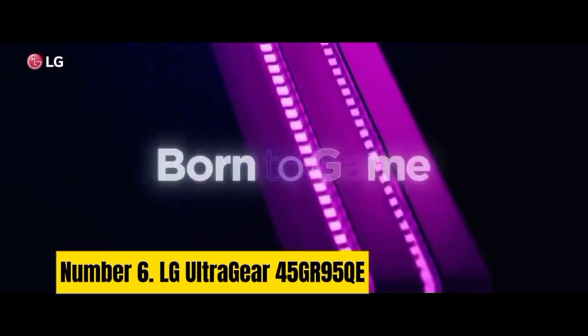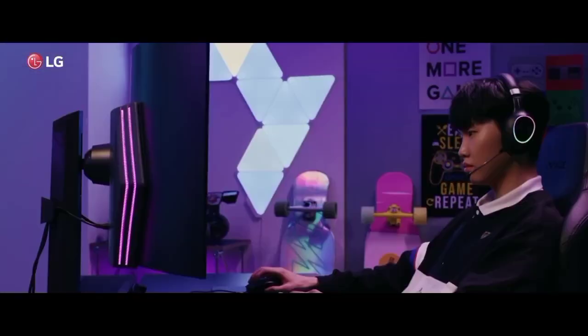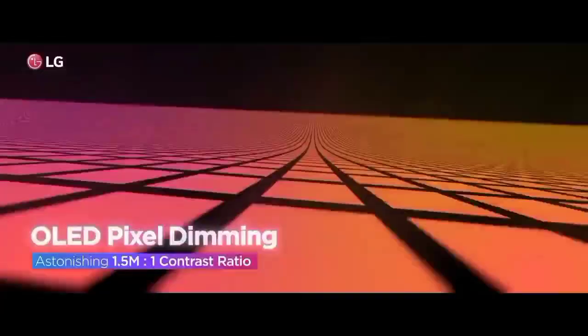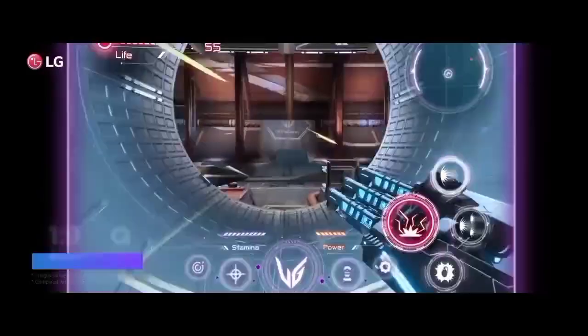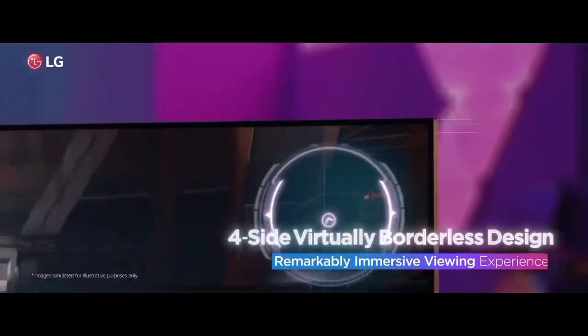Number 6: LG UltraGear 45GR95QE. It'll dominate both your desk and bank account, but the LG UltraGear 45GR95QE is an excellent ultra-wide monitor. Not only does it cater to fidelity with its curved OLED panel, but it'll also provide your eyes with 240Hz visuals. That's fantastic given that many OLED displays feature a lower refresh rate, even if it does stick with 1440p on the resolution side of things.